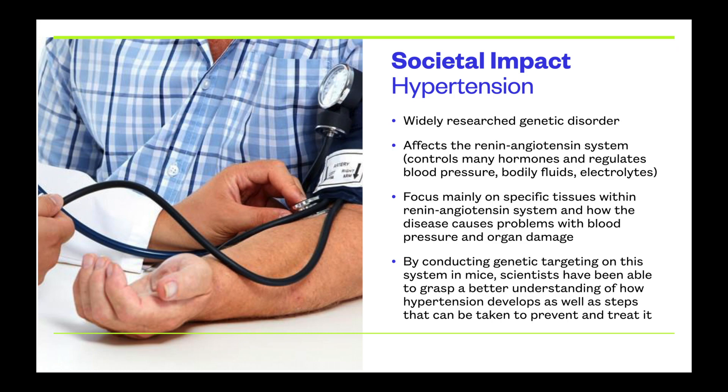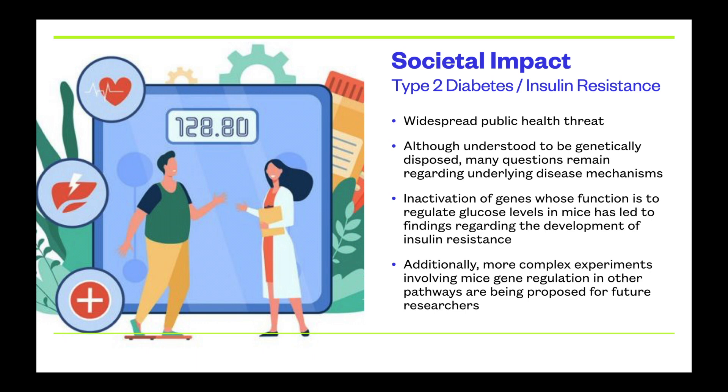Another example is type 2 diabetes and insulin resistance, a very widespread health threat. Pictured here is a diagram showing someone getting their weight checked with their doctor and discussing healthy living — something those with insulin resistance must closely monitor. Researchers have been looking at genes specifically involved in insulin resistance in mice, then translating those findings to humans to figure out how genes can be manipulated to prevent insulin resistance. These are just two examples of the broad scientific impact of gene targeting in mice.